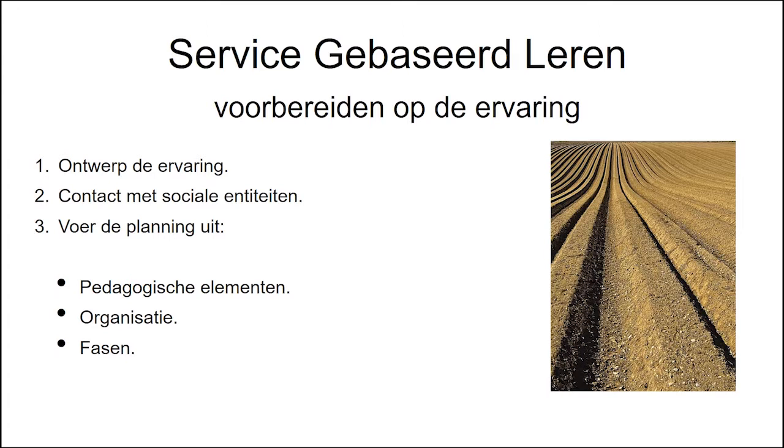Eerst en vooral worden de basiselementen gedefinieerd met vermelding van de service die aan de community kan worden verleend en hoe deze zich verhoudt tot het klaslokaal. Vervolgens worden de organisaties waarvan de activiteit verband houdt met de dienst gecontacteerd. Ten slotte is het noodzakelijk om pedagogische elementen te specificeren die verband houden met de ervaring, hoe ze zullen worden georganiseerd en de bijbehorende fasen.